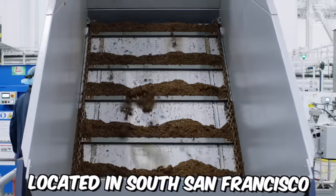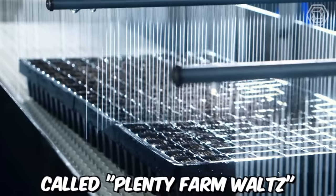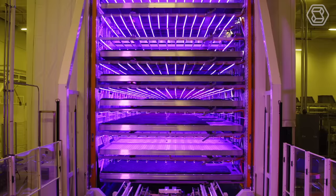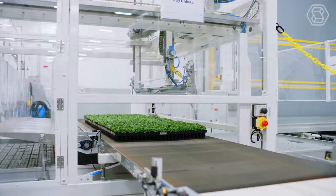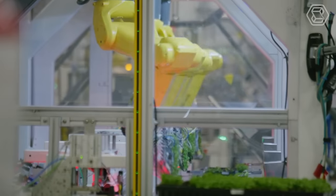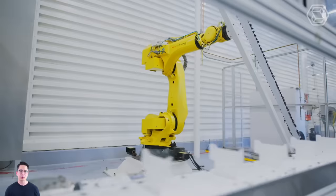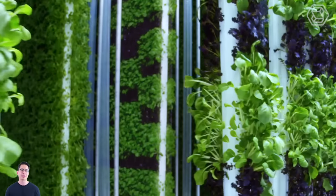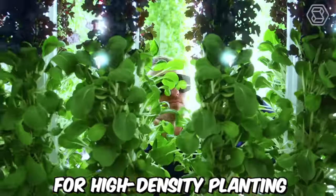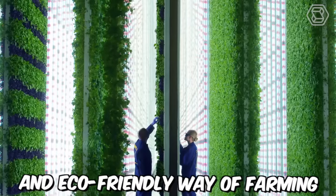Plenty Farm, located in South San Francisco, has developed a high-tech vertical farming system called Plenty Farm Waltz that grows fresh produce in a controlled environment. The system uses AI and machine learning algorithms to optimize growing conditions, including temperature, humidity, and lighting, to ensure maximum yield and quality. Plenty's vertical farms consist of multiple levels of growing beds stacked on top of each other, with plants grown hydroponically without soil, allowing for high-density planting and reducing the need for pesticides and herbicides.